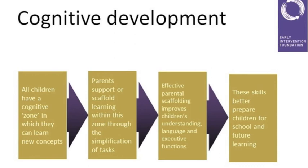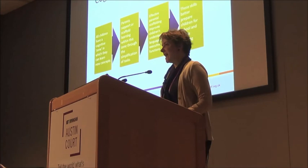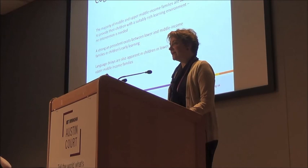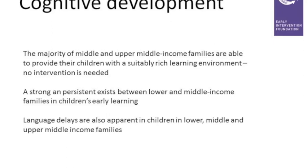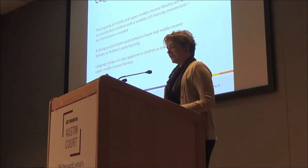Moving on to cognitive development — this is about children's early learning. As Leanne pointed out earlier, children learn naturally by interacting with their environment, but parents can facilitate this learning in terms of how they interact with their child; we call this scaffolding. The majority of parents are pretty good at doing this, particularly in middle and upper income families. However, a strong and persistent difference exists in the cognitive outcomes of children in lower income families.